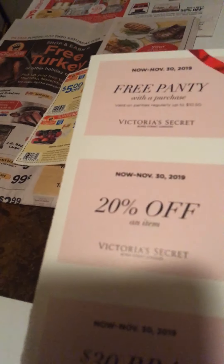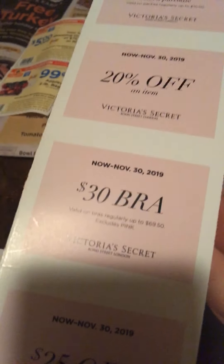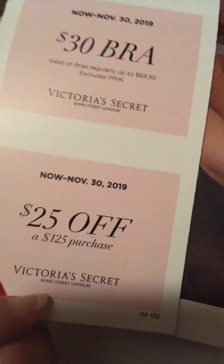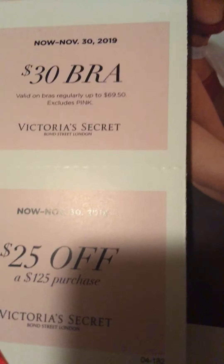That was the coupon we also got. I don't have their credit card, but when I use coupons from Victoria's Secret they sent me their Christmas catalog — I just got it in the mail on Friday. They sent me coupons: free panties with any purchase, 20% off an item, $30 off a bra (the bra has to be $69.50 or more and it's not the Pink brand), and $25 off $125. That last one actually got lower — last year it used to be $55 to $65. They're cutting back, and everything there is expensive. All of it is done by November 30th.